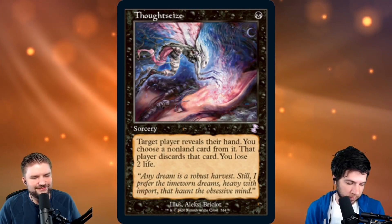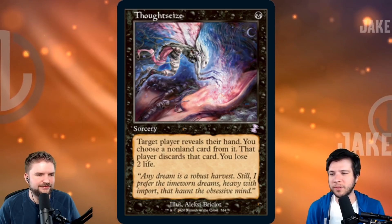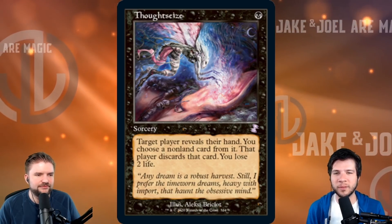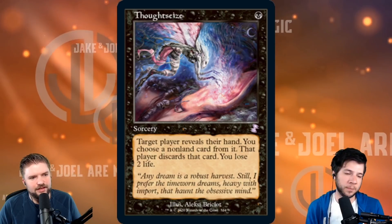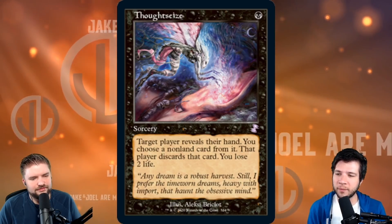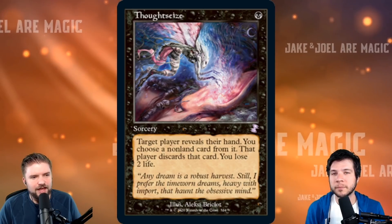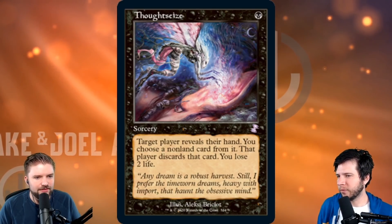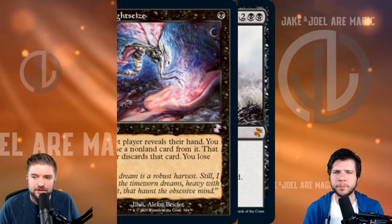Next up: Thoughtseize — the big daddy of all amazing hand disruption spells, in its OG Lorwyn art with the throwback border. This is Time Spiral Remastered, so it's got these cool throwback borders. This is going to have a huge multiplier if you're able to pull that very scarce foil slot. Old border foil Lorwyn art Thoughtseize — we're looking at $12 to $14 as is, but in foil, who knows? It should be higher.